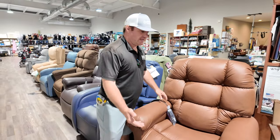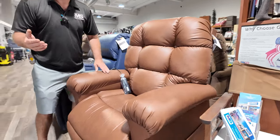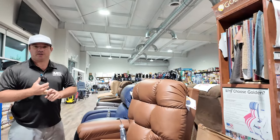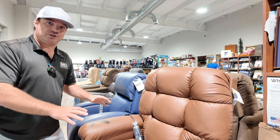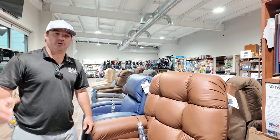This chair can raise the front end to get your feet above your heart. The couple of main reasons you'd buy this chair: if you have swelling in your ankles or circulation issues and your doctor is asking you to elevate your feet, we'd probably put you in a twilight technology chair or something that raises the front end to get your feet above your heart.